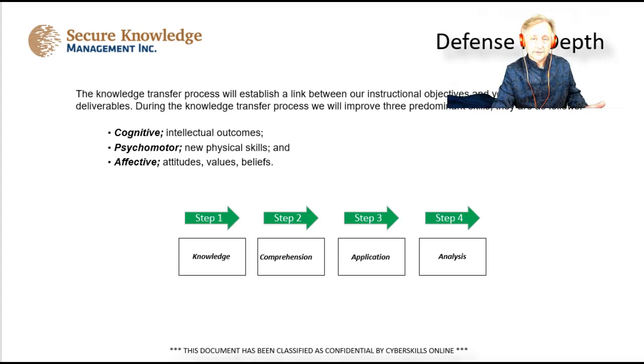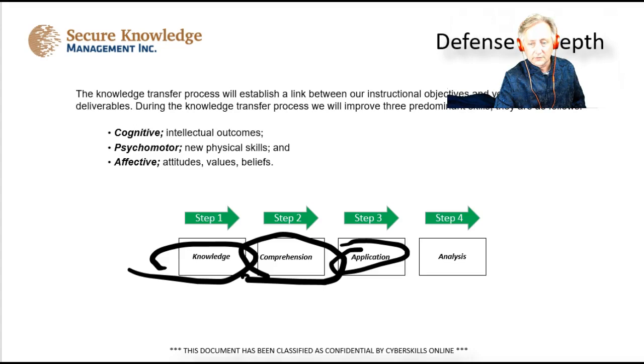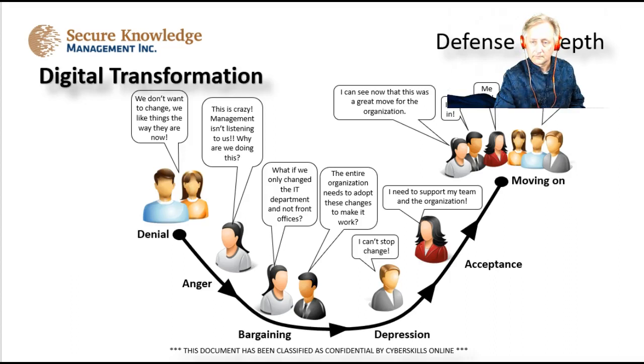My videos are designed to transfer knowledge and give you the skills that you need. In order to do that, I go through four steps: knowledge transfer so that you're aware of the topic, then helping you understand it, then applying it — these are immediate skills, the type you'd get in university or college. And then analyzing what you've applied and implemented to determine if there are any problems, so if you do encounter a problem, you can fix it.